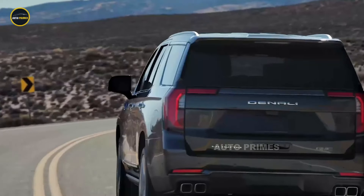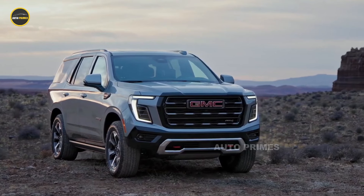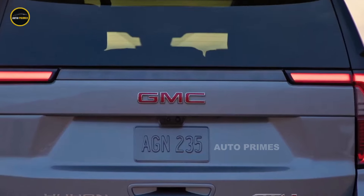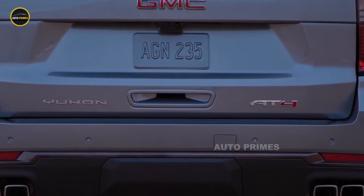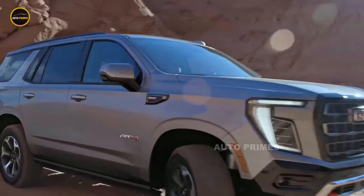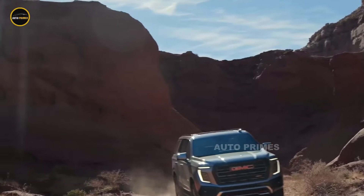Under the hood, the 2025 Yukon AT4 is powered by a 6.2-litre V8 engine, delivering 420 horsepower and exceptional torque for off-road and towing capabilities. Paired with a 10-speed automatic transmission and GMC's advanced four-wheel drive system, the AT4 offers superior handling, even in the toughest conditions.